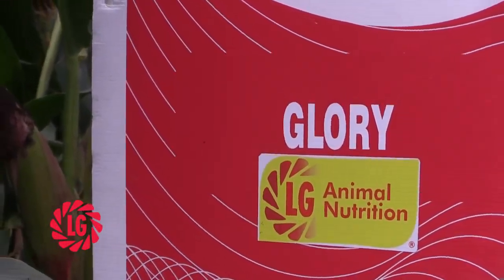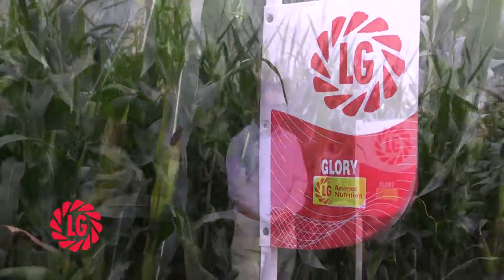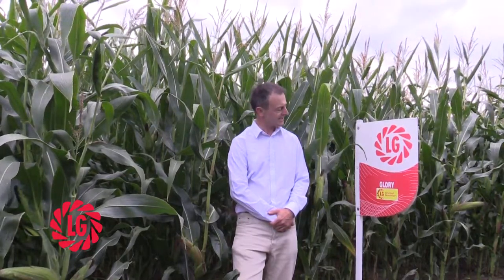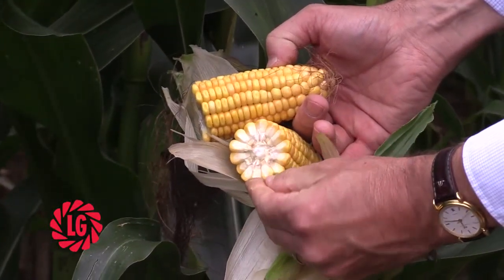Glory is one of our best-known varieties. It's become particularly popular over the last few years because it's well suited to marginal conditions. It's early, but one of its key features is that it has exceptionally high starch content and starch yield. Since it's been added to the NIOB list, it's been the highest starch-yielding variety available.